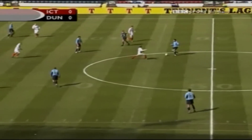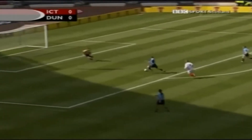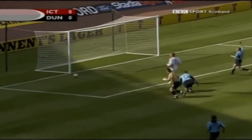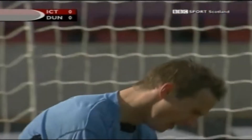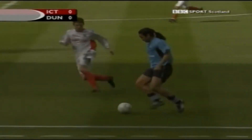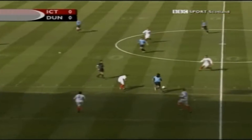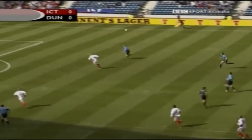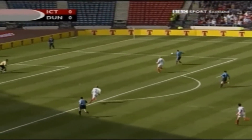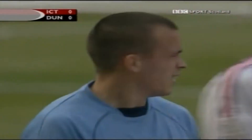Inverness looking for a quick counter. Here's a chance for Dundee - just wide. Mark Brown got a touch. Caballero good interception. Stuart McCaffrey wanted too much time on the ball. This could work out for Steve Lovell - one touch to get the ball down. What an opportunity that was for Stephen Milne.